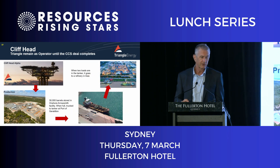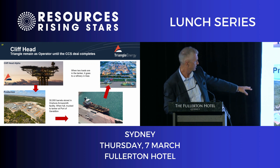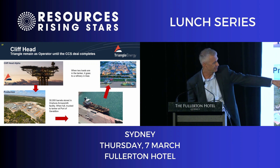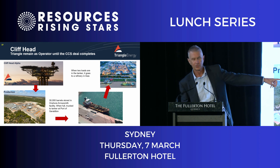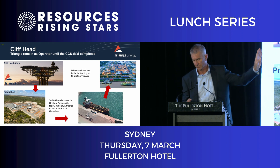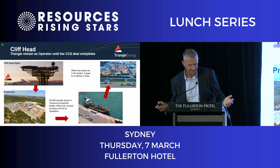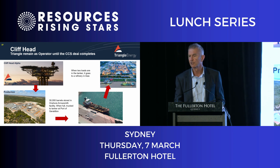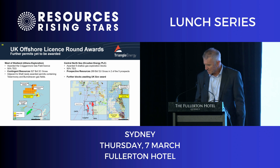In the meantime, we'll carry on operating Cliffhead. Oil comes from offshore into the tanks, we truck it up to a tanker — you can see the dual truck next to the tanker — and sell it to refineries in Asia. It does fine, it's an okay little business, but it's not really the business we want to be in.